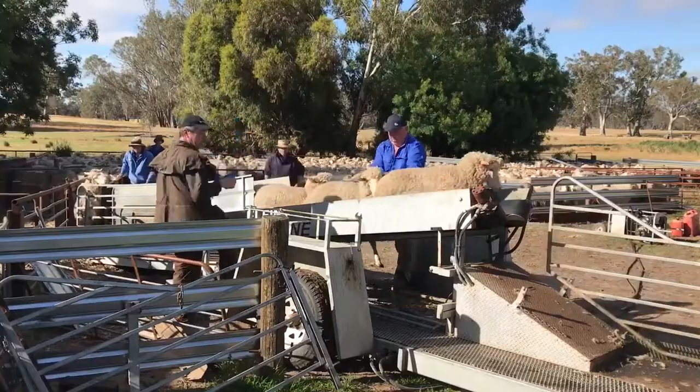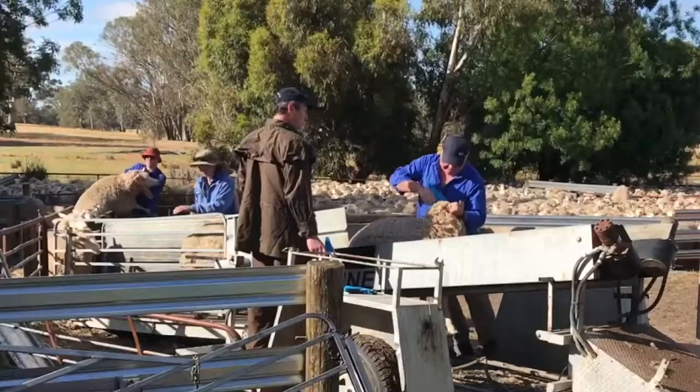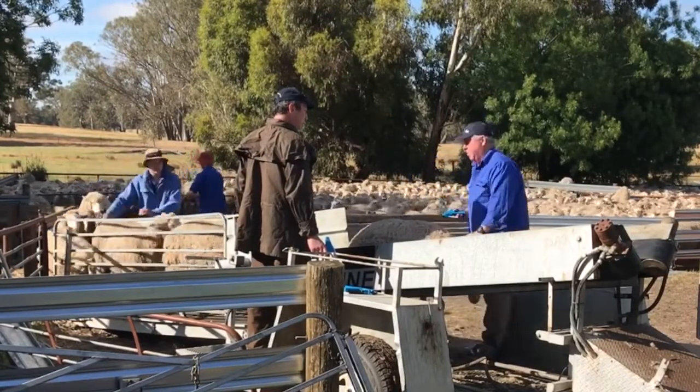I'm here with Lee McGuinty on his farm at Hapsley, and we've been implanting 15,000 sheep over the last few days. I just wanted to ask Lee a bit about his farm and why he's been using Regulin.